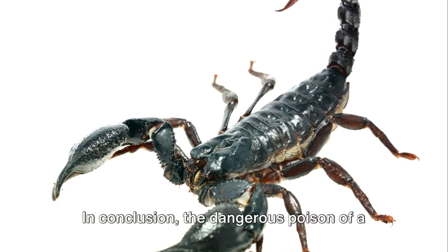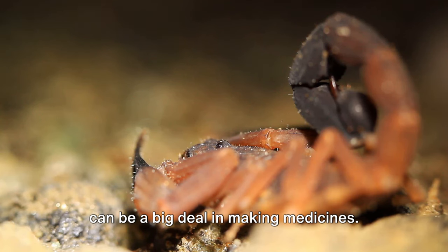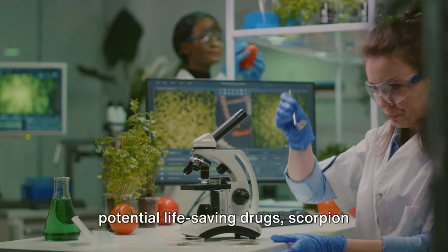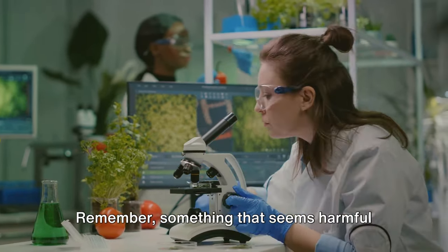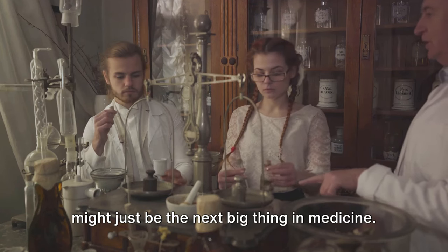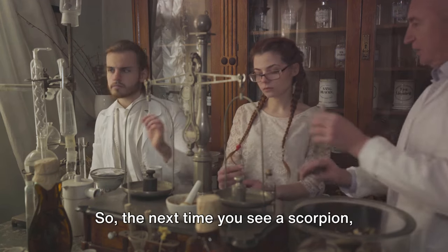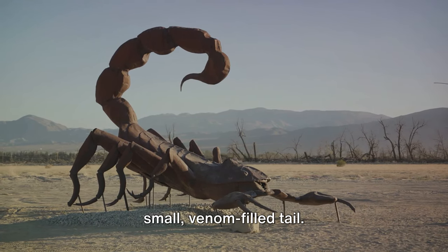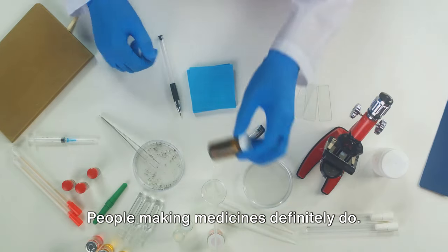In conclusion, the dangerous poison of a scorpion, when carefully taken and stored, can be a big deal in making medicines. From getting the venom to turning it into potential life-saving drugs, scorpion venom is a mystery worth looking into. Remember, something that seems harmful might just be the next big thing in medicine — it's all about how you look at it. So the next time you see a scorpion, think about the amazing potential in its small, venom-filled tail. People making medicines definitely do.